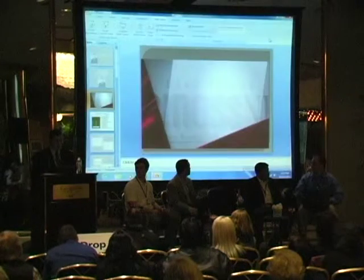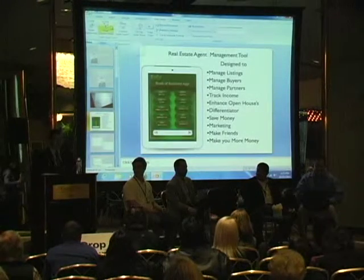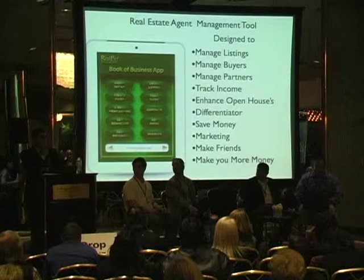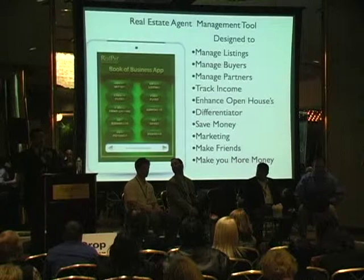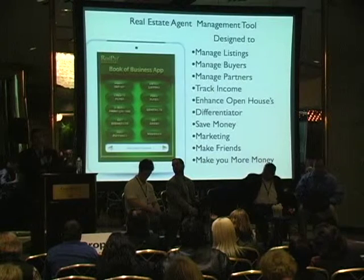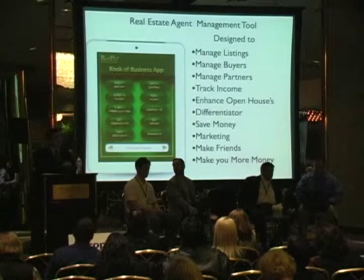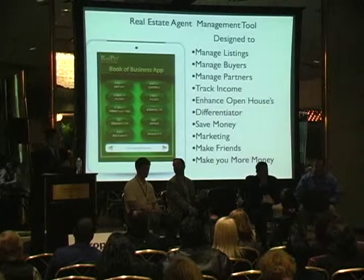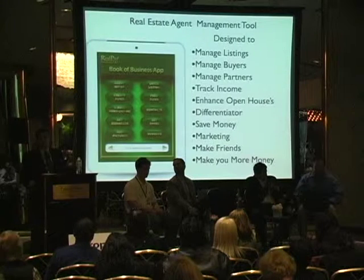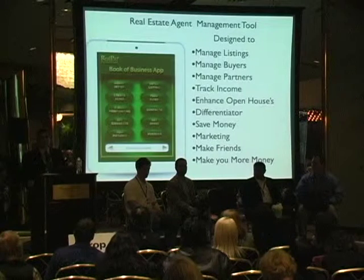The new app costs less than $20 a month and will allow realtors to accept offers from buyers right on the spot. Sabella says he will launch Book of Business in about two weeks. This is going to revolutionize the real estate business because it has everything you need. I call it your Book of Business app because I believe that at the end of your career you should have something to show for all of your efforts.